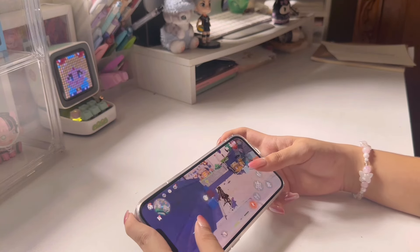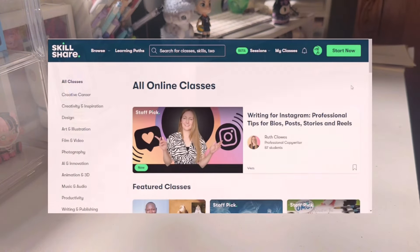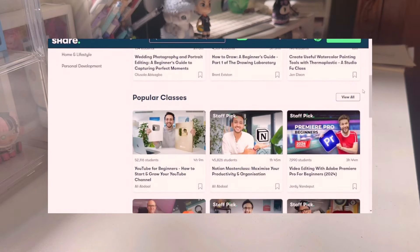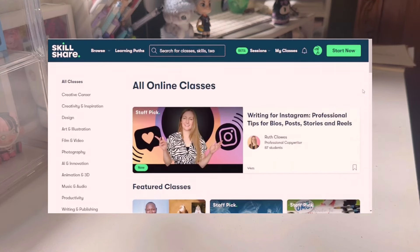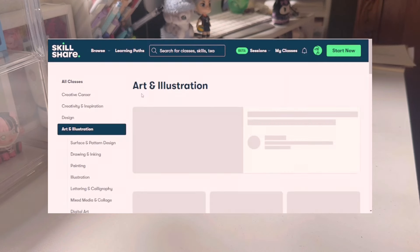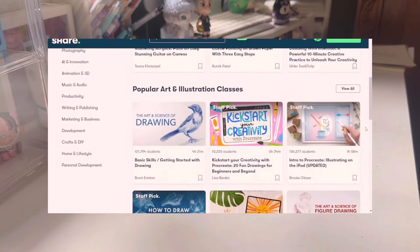If you're having trouble with what content to film, let me introduce Skillshare, who sponsored today's video. Skillshare is an online learning community that allows you to discover new skills, hobbies, or passions and improve them. You can explore all kinds of classes for your creativity depending on which ones you're interested in, and there are a lot of interesting and helpful categories such as arts and crafts, photography, productivity, and more.